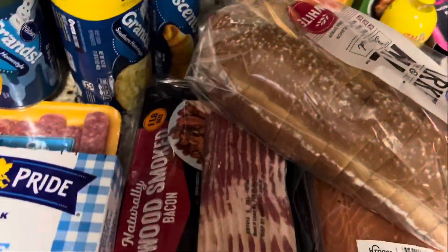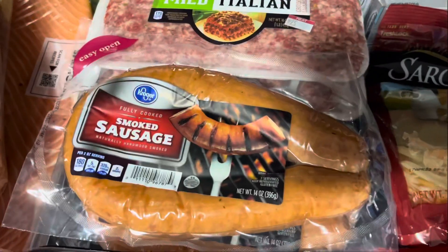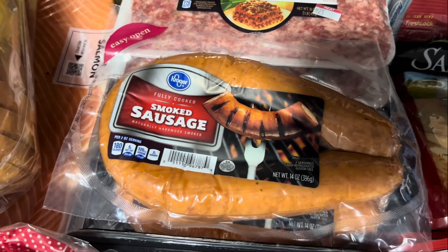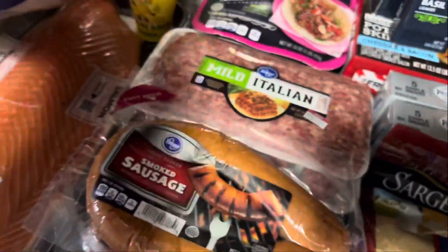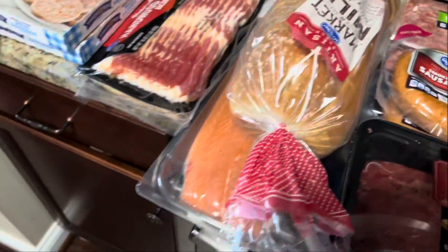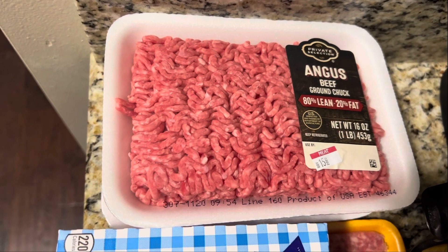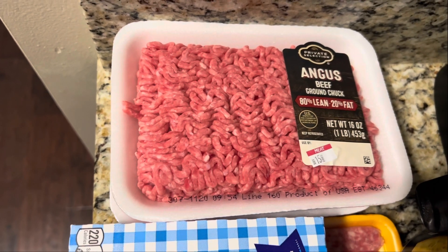We got some Kroger smoked sausage — they were two for six dollars, so we got two packs of those. Then we got this big piece of salmon for $20, Private Selection. These packs of ground beef were on sale for $2.99. I did have a coupon for $1.20 off one, so I got one of them for $1.79.